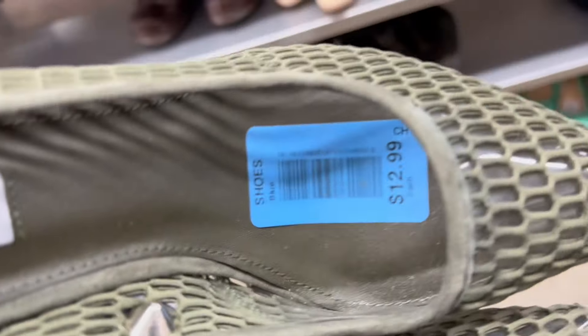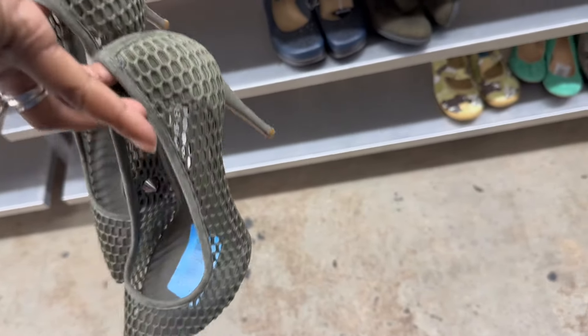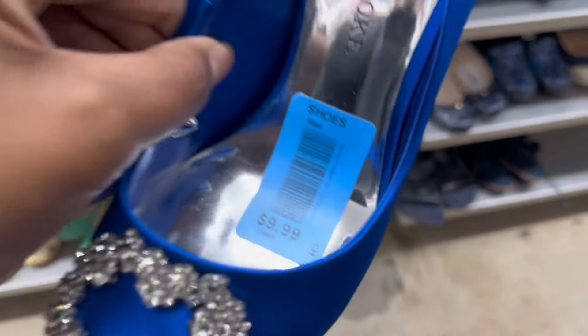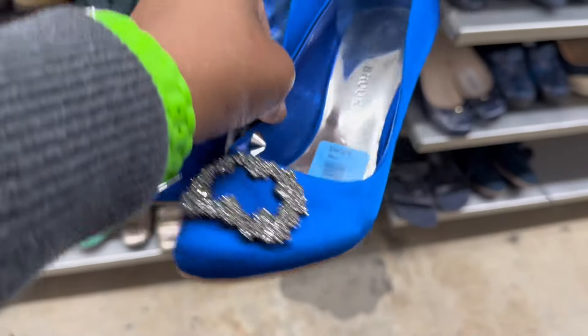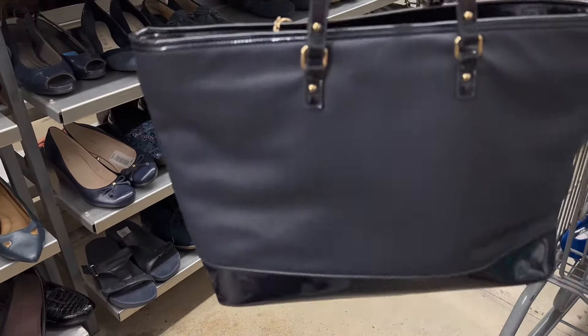These Steve Madden shoes were really nice — they weren't my size, but I actually would have purchased them if they were. I did really like the olive green color. These blue satin shoes right here — I picked these up for a young lady for a prom drive that a local pay center for girls is having, so I picked those up for them to use.